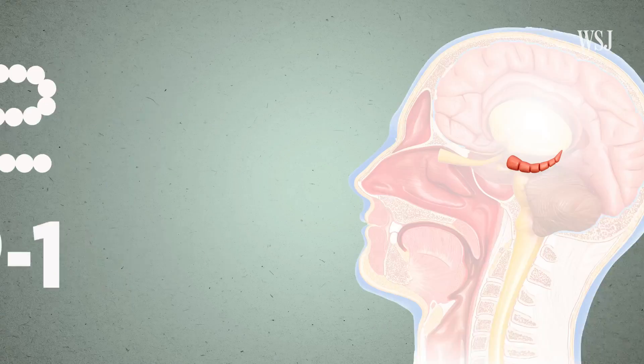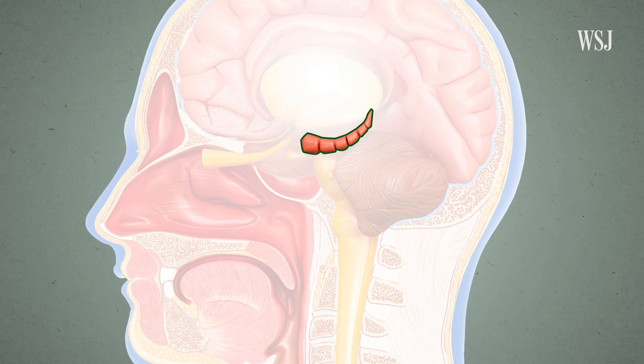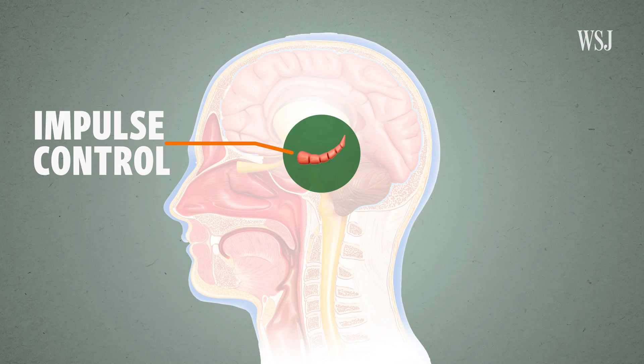GLP-1 also promotes the activity of neurons in the hippocampus. This brain region's claim to fame is memory formation, thanks to a patient called H.M. In the 1950s, his hippocampus was removed during brain surgery, and after that he couldn't form new memories. The hippocampus is also important in impulse control and decision-making.